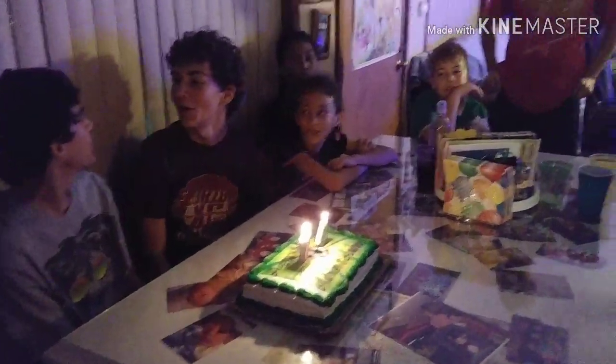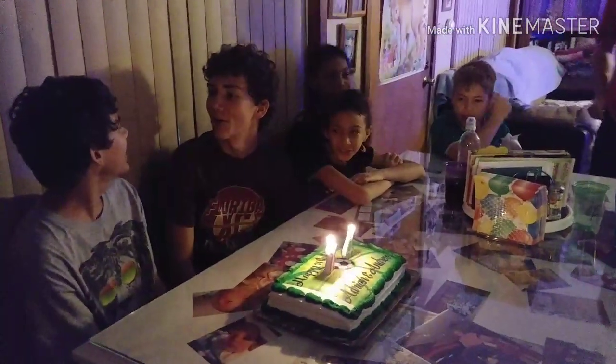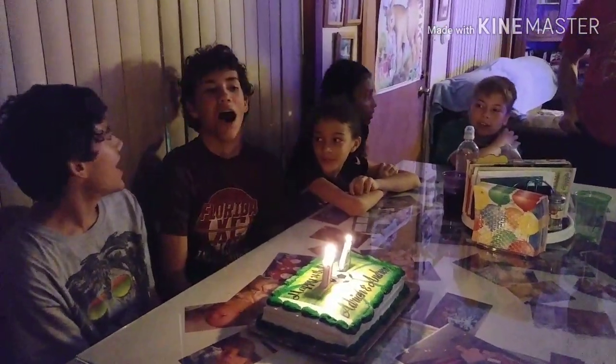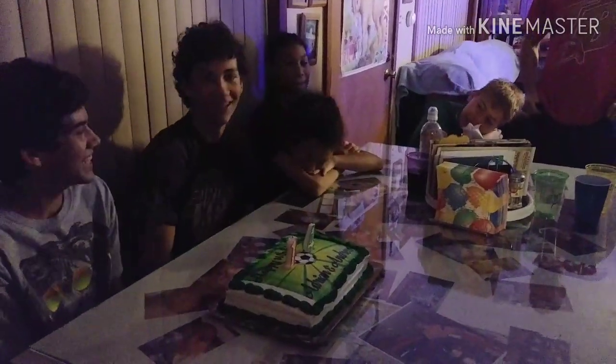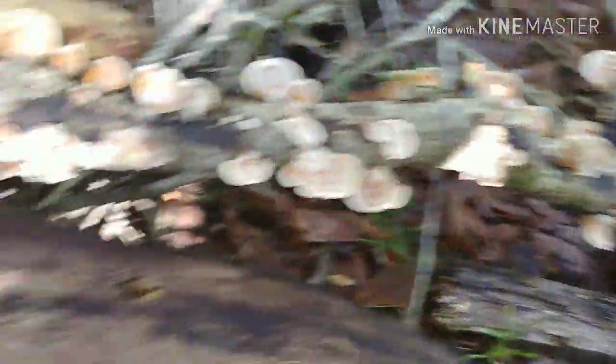Happy birthday to you! He's been waiting 14 years to finish you off. Have some more!